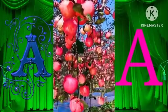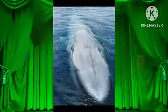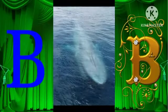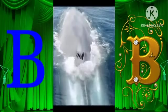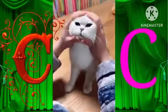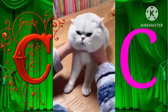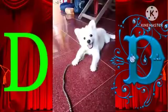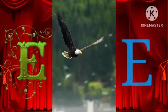A for apple. B for blue whale. C for cat. D for dog. E for eagle.